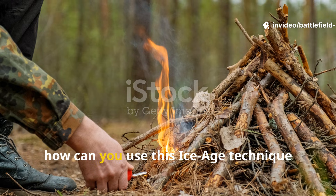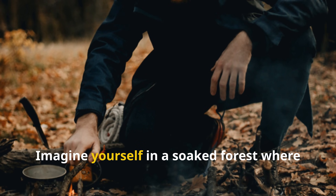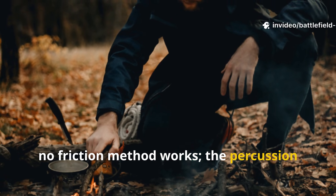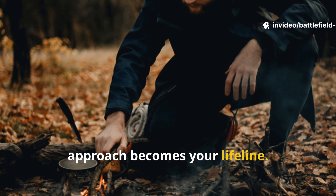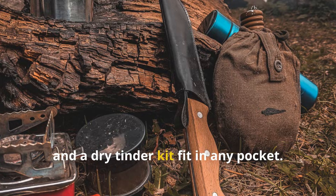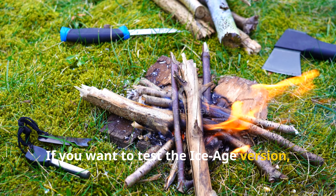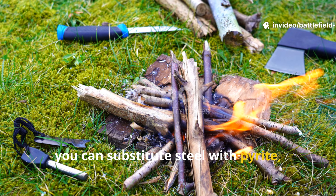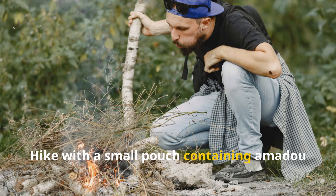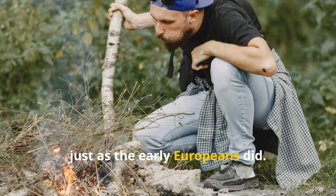Imagine yourself in a soaked forest where no friction method works — the percussion approach becomes your lifeline. A flint shard, a steel striker, and a dry tinder kit fit in any pocket. If you want to test the Ice Age version, you can substitute steel with pyrite, which is still easy to source. Hike with a small pouch containing amadou or charred tinder and strike over it, just as the early Europeans did.